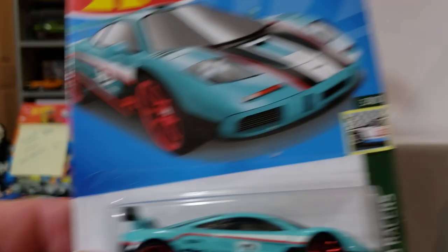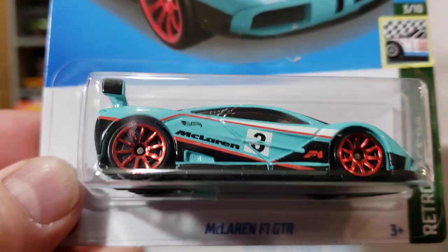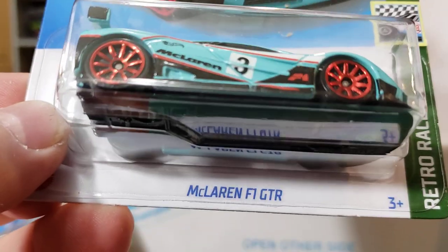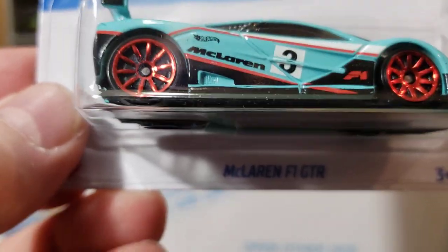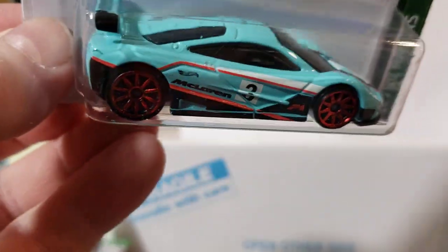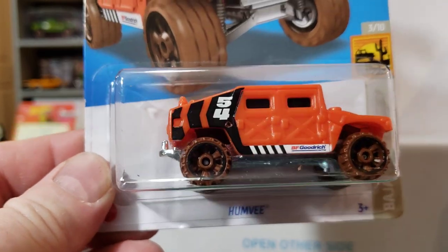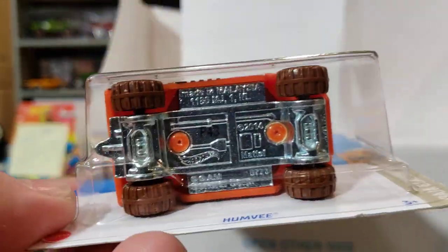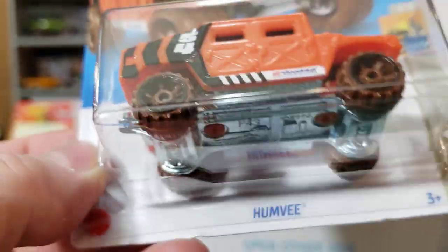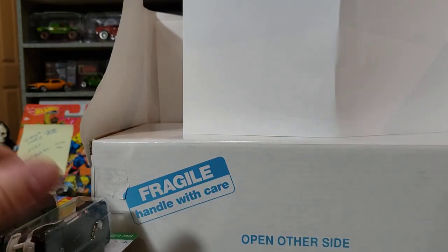Then I found the McLaren F1 GTR — I know I gotta grab it every chance I get. He must not have watched my last video very long because he didn't catch the Ferrari-McLaren thing, or surely he would have said something. I know a lot of people probably like that color but I think it's putrid — I don't like that color at all. Then I grabbed the Hummer because I always do, but I believe that's just a plastic car — the base is metal but I just grab all Hummers, period, at least one.